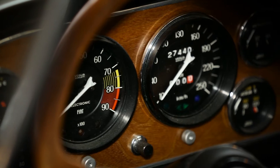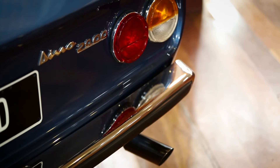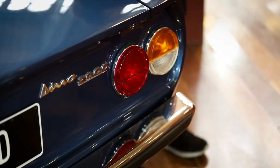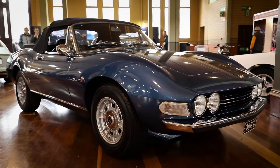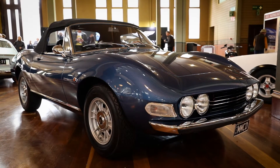Fiat said, okay, we'll look after you Mr. Ferrari and build your engine for you, but you've got to help us out because we want to put your engine into our premium car — the Fiat Dino for 1970. And so that's how it all happened. It was a kind of scratch my back, I'll scratch yours situation.